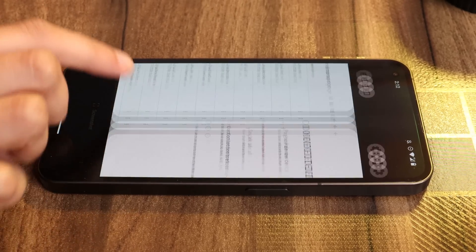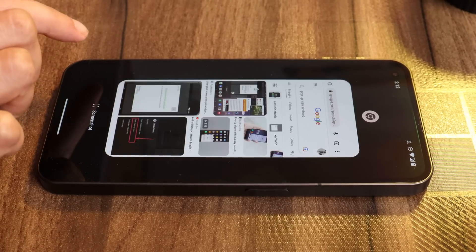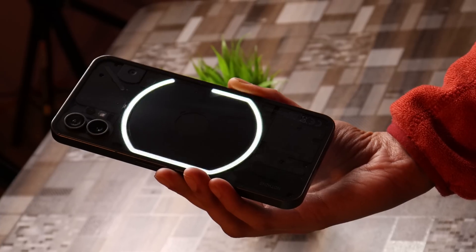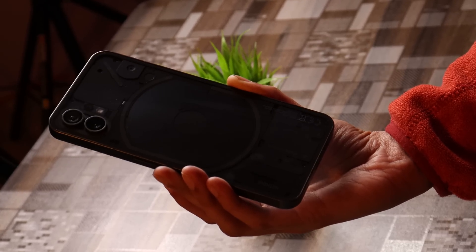This was the quick look at the changes done with Nothing OS 1.5.1, which is based on Android 13 and is Open Beta 2. I hope you guys like the video — if you do, give us a thumbs up, and if you're new to the channel, don't forget to subscribe. Thanks for watching, have a great day!